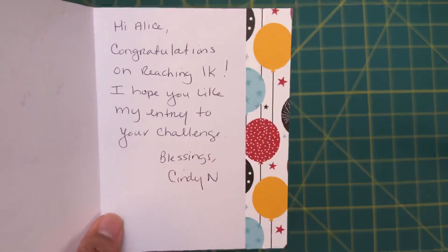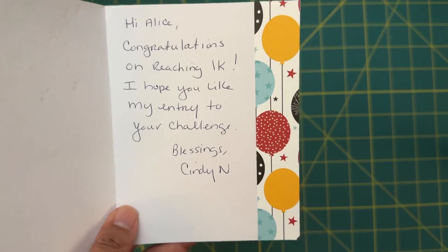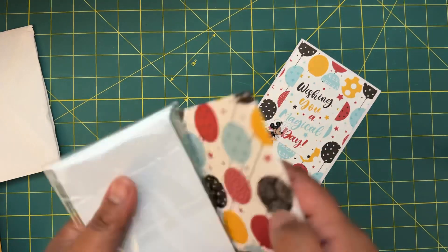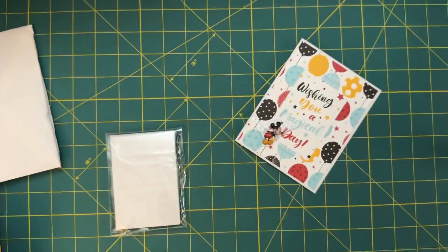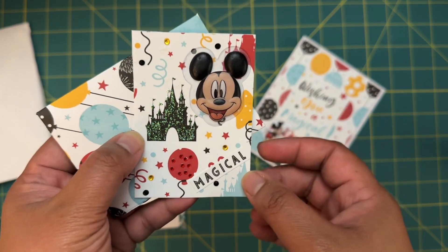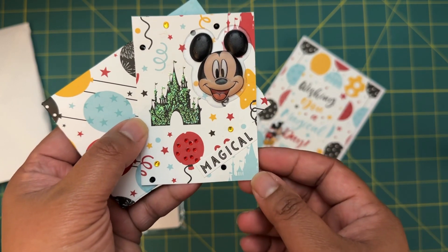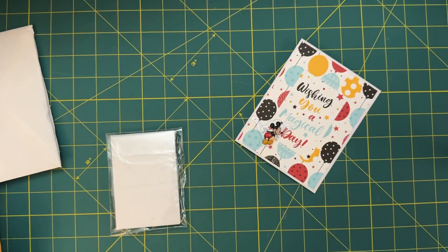It just says 'Handmade by Cindy N.' In here she put: 'Hi Alice, congratulations on reaching 1K, I hope you like my entry to your challenge — blessing, Cindy N.' And I see here the cutest little envelope — I had a feeling this is the ATC card, and yes it is! This is so cute, I absolutely love this. I love the glitter accents that she put on here and even these little rhinestones on the balloon — that is super cute and it is magical.